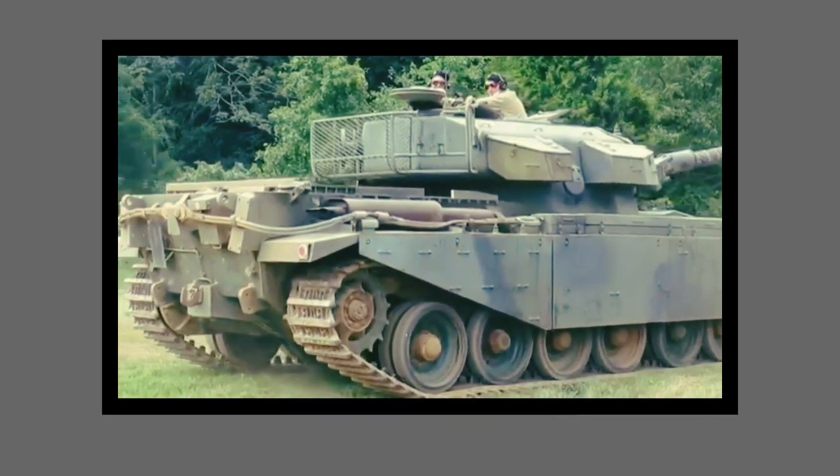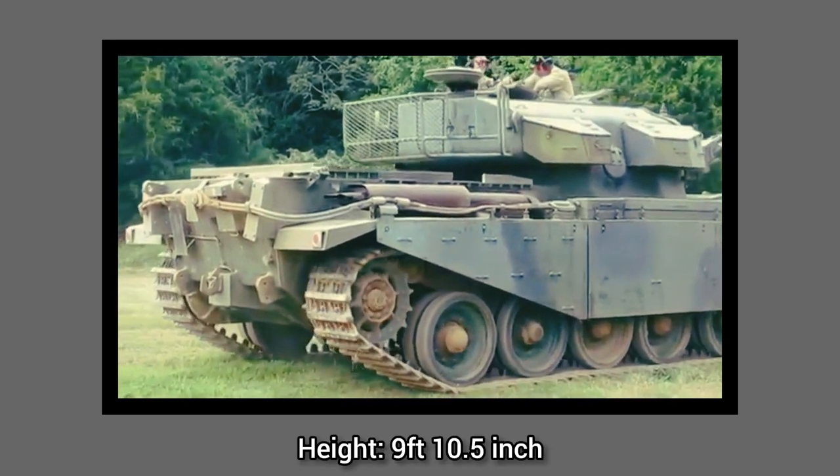Its height is about 9 feet 10.5 inches and the width is 11 feet 1 inch. Its mass is 51 long tons, and the armor thickness ranges from 51 to 152 millimeters, or 2 to 6 inches.